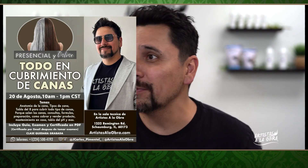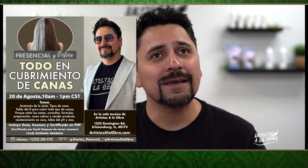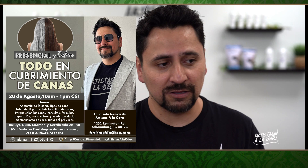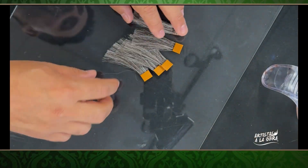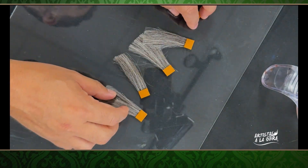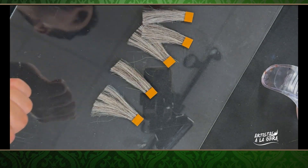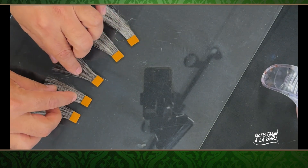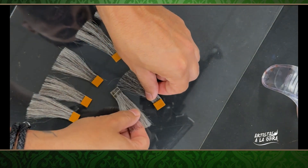Recuerden que vamos a tener una clase el domingo 20 de agosto del 2023, de 10 de la mañana a 1 de la tarde. Voy a hablar más de esta presentación después. Ahorita quiero enfocarme en la mezcla. Voy a cambiar la cámara para que puedan ver lo que tengo aquí en mi mesa. Tengo unos mechones que son canas, en cabello verdadero. Compartan el video, se les agradece porque todos aprendemos de esto.